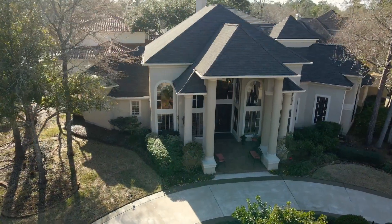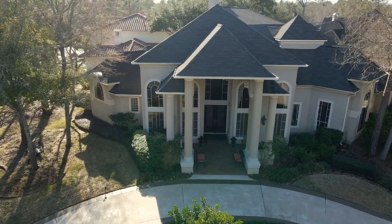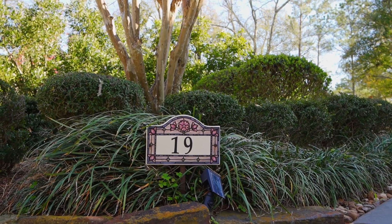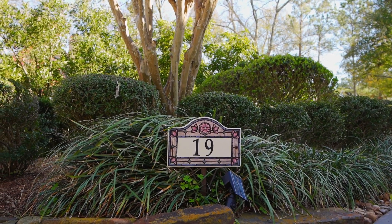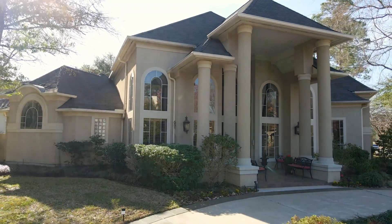This outstanding custom home sits on a pristinely landscaped corner lot in Cochran's Crossing. The curb appeal is car-stopping. Zoned to exemplary Woodland schools and close to area parks, lakes, walking trails, shops, and fine dining.